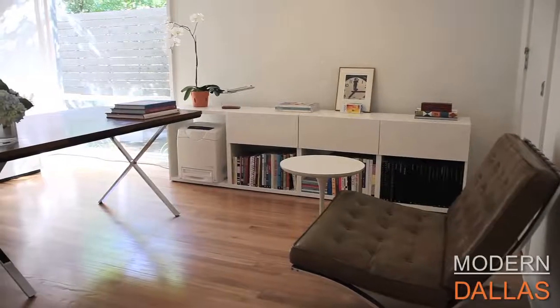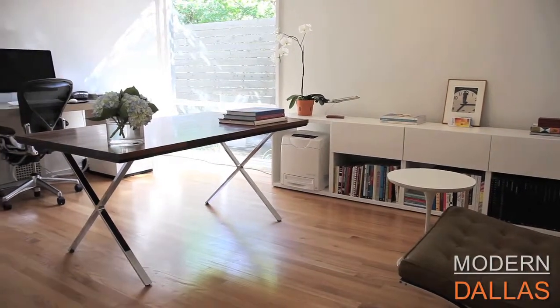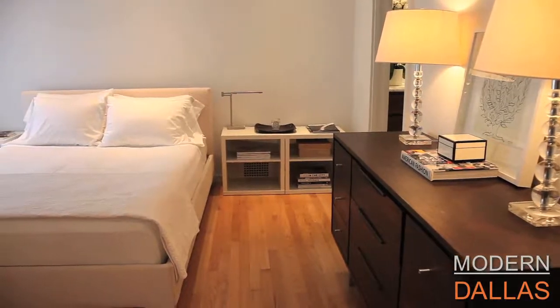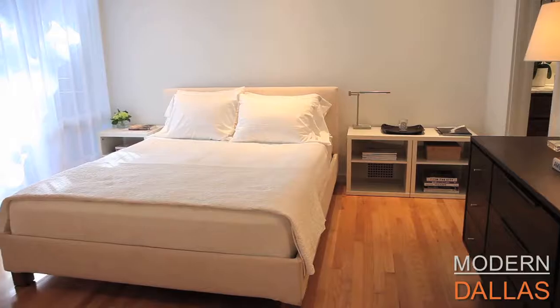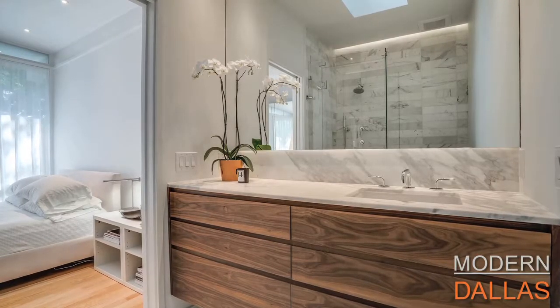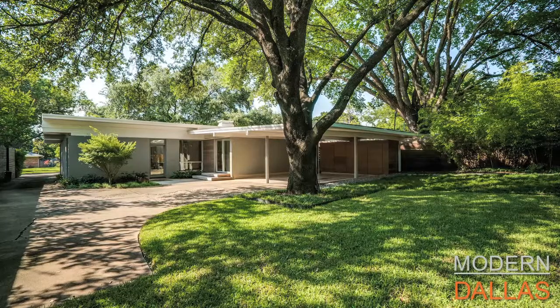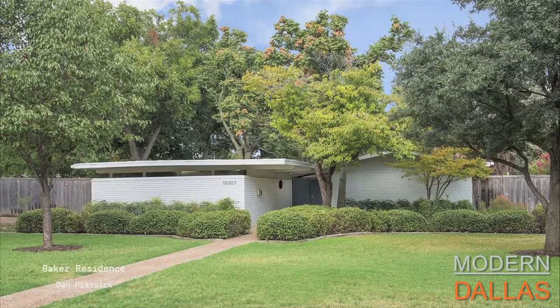You can find mid-centuries all over Dallas. There's the White Rock home tour, the Modern Mile Dallas home tour that comes up in October, and the Cliff May home tour — there are a lot of different tours. You can find mid-century modern homes for sale on ModernDallas.net and at Virginia Cook Realtors. It's always been a pleasure — ten years, and maybe another ten. Thank you.